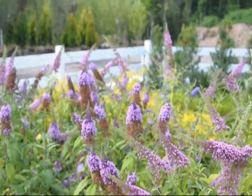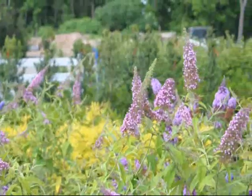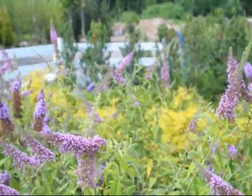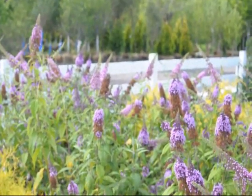So if you want some butterfly bushes, give us a call at 215-651-8329. This is Highland Hill Farm on Route 313 in Fountainville, PA. Thank you.